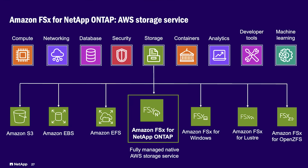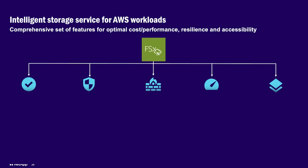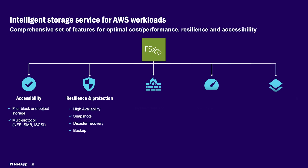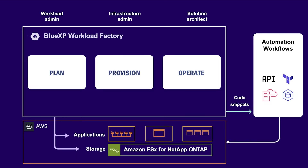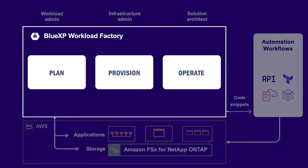FSx for ONTAP is an AWS fully managed storage service powered by NetApp. It provides intelligent storage for business-critical workloads designed to optimally address performance, resilience and accessibility needs while delivering outstanding cost performance results, through a comprehensive and flexible set of storage features. BlueXP Workload Factory helps companies plan, provision and operate key workloads running on FSx for ONTAP while adhering to well-architected practices.